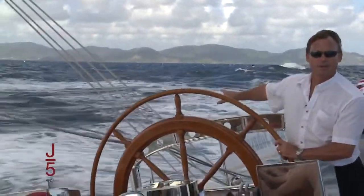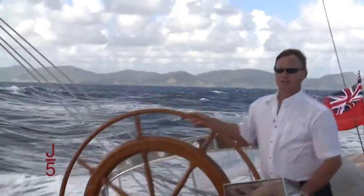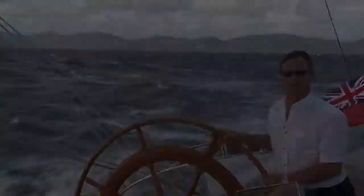You can see how much we've got in the way of waves and wind, and she's moving along very, very smoothly — barely having to move the wheel.